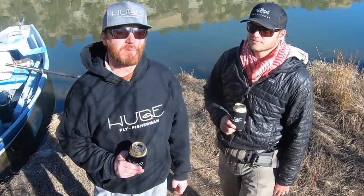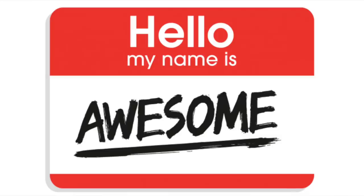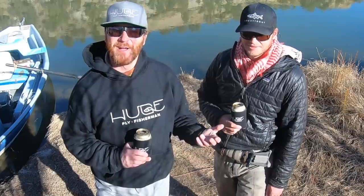Today's huge fly fisherman video is about how to fish from a drift boat. Real western stuff. I remember my first time fishing from a drift boat. It was a big deal. I was a little intimidated though, and maybe you are too, and that's why you're watching this video. Or maybe you're just an awesome person that's subscribed to the channel. Anyway, today's video is about how to fish from a drift boat.